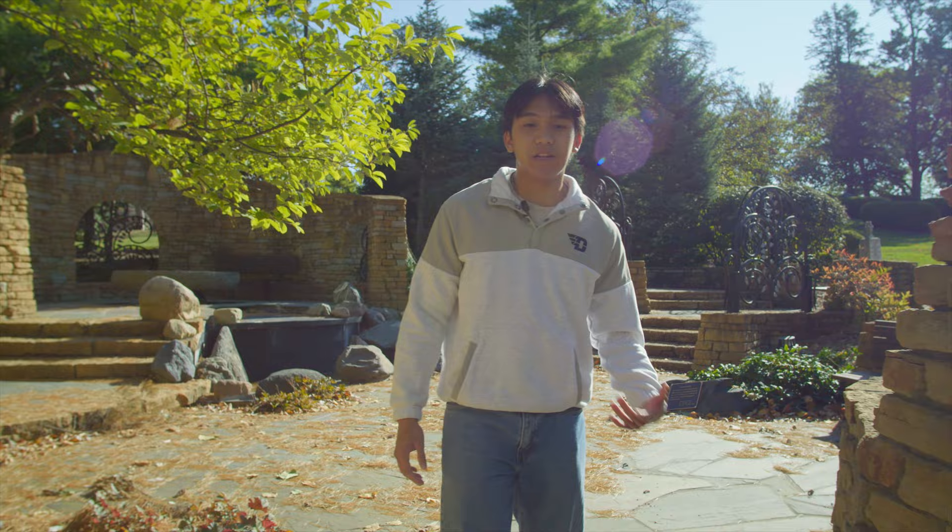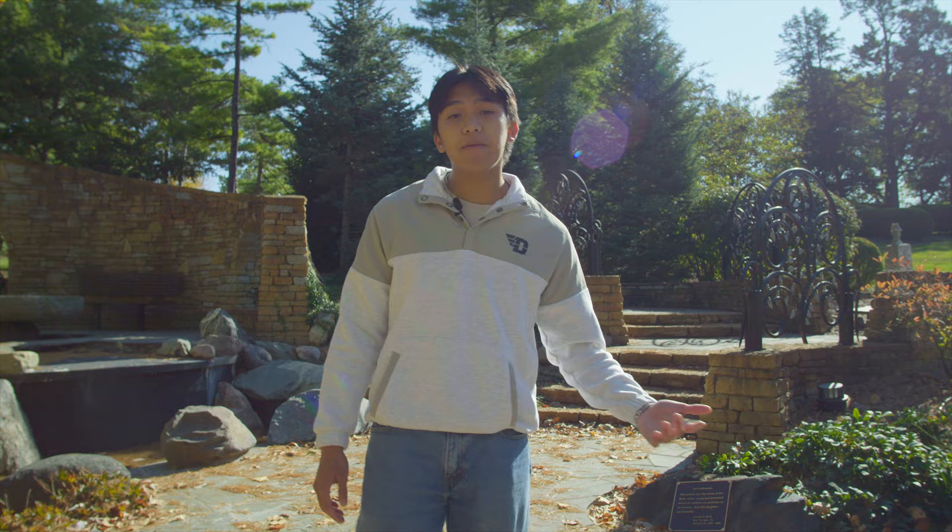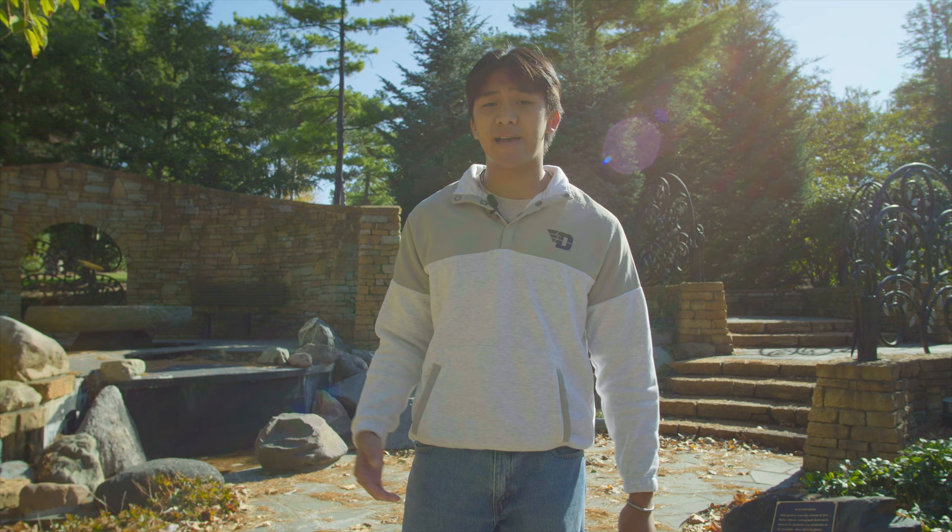This is Serenity Pines, probably one of the most peaceful spots on campus. It's a great spot for prayer, meditation, reflection, or if you just need a quiet place to do homework. Serenity Pines was actually created in 2001 as a memorial for any faculty or students who may have passed during their time here at UD.